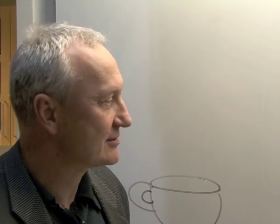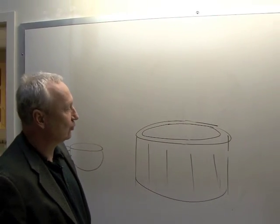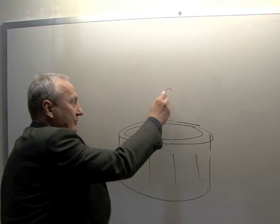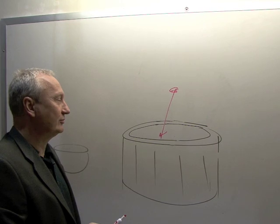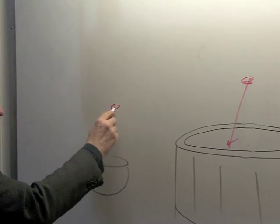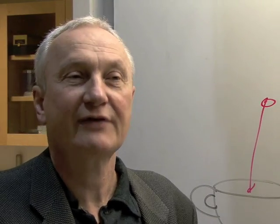A useful way to see our challenge is to use the following analogy. Imagine you want to heat up water in a swimming pool by throwing in a hot stone — it is impossible because there's too much water. On the other hand, if you throw the same stone into a cup of water, you can boil it easily. This is analogous to what we have achieved in ultra-thin solar cells.